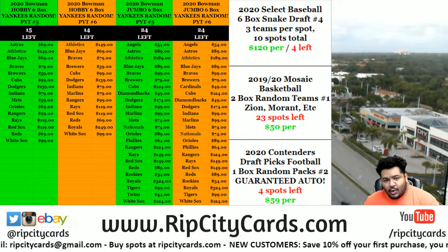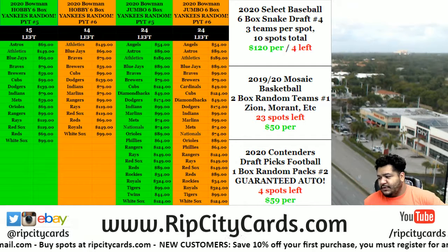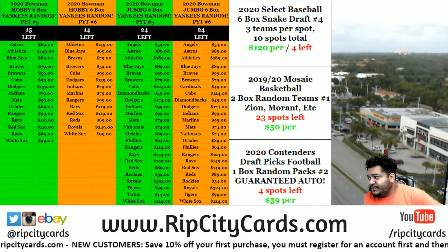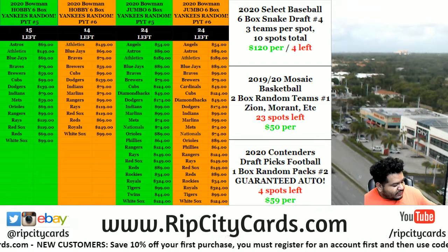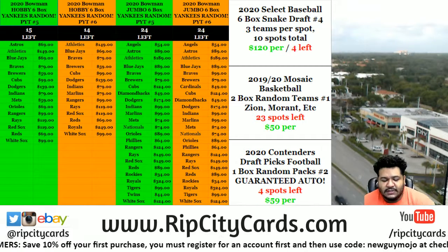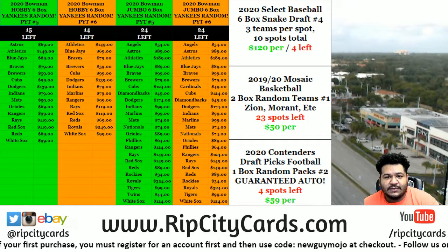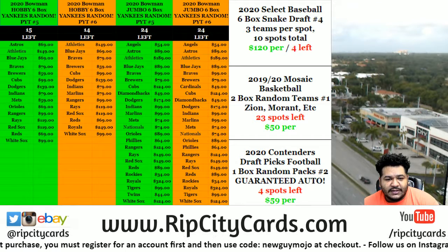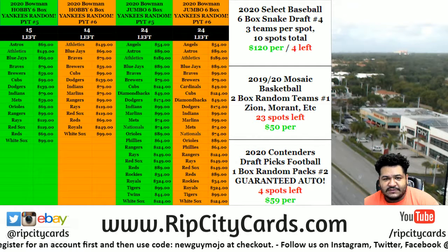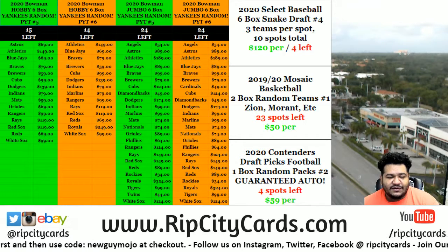What's up everybody, it's your boy Cover Moves. We're gonna go ahead and start off with that brand new hotness — 2020 Contenders Draft Picks Football, one box random teams, number one. I did change it from two boxes to one box. The reason being it wasn't filling as quickly as I'd like, so one box will be a lot quicker. It's only six spots to fill, same dollar amount, just with less spots.